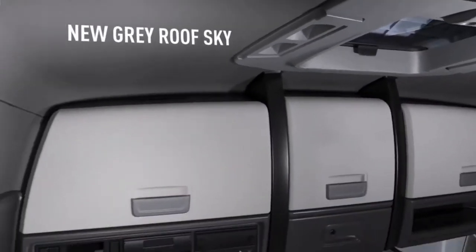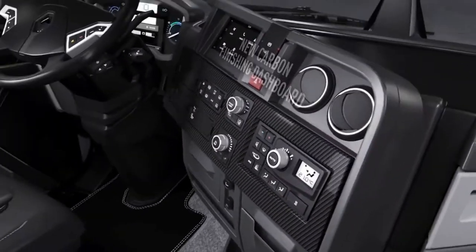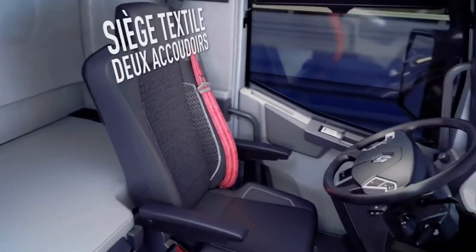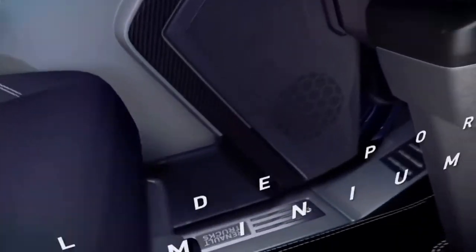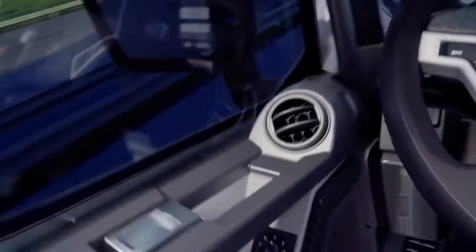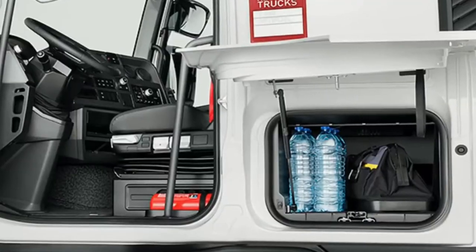Inside, the Renault Trucks T-Cab features new top-of-the-range finishes, including all textile seats, two driver's armrests and a leather steering wheel. For perfect driving comfort, a three-way adjustable steering column is now fitted as standard. The T-Series vehicles feature a carbon-colored dashboard, aluminium handles and metal door seals. The Renault Trucks T and T High also have new high-capacity storage compartments.